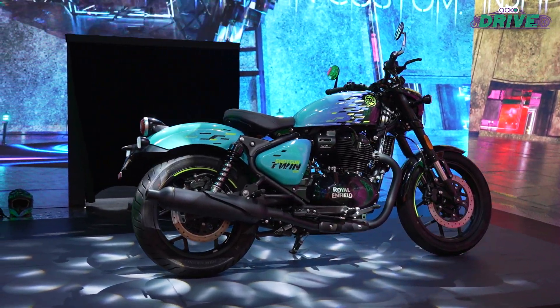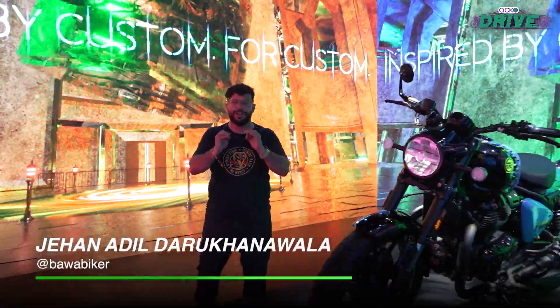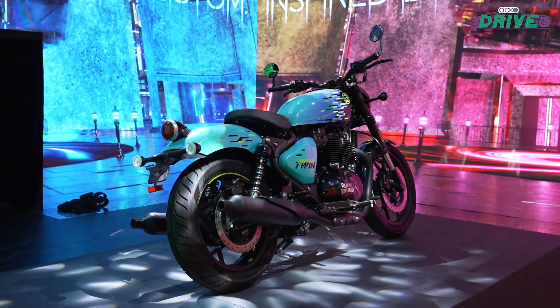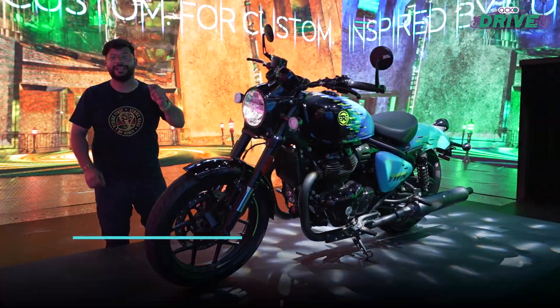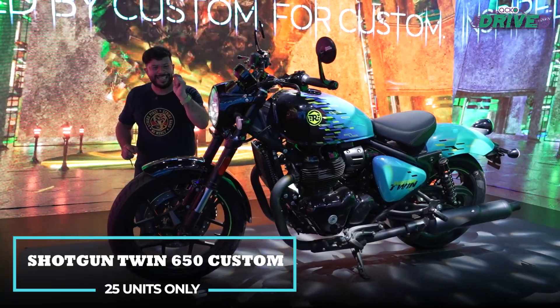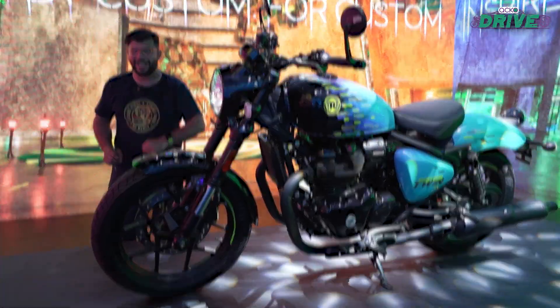After a roadster, a cafe racer, a cruiser, the next bike in the 650cc lineup of Royal Enfield is this — a Bobber, the Shotgun Twin 650. And not everyone will be able to get this because this is a special bike. Only 25 of these will be made. Why is it so special and how can you be one of the lucky 25? Let's find out.